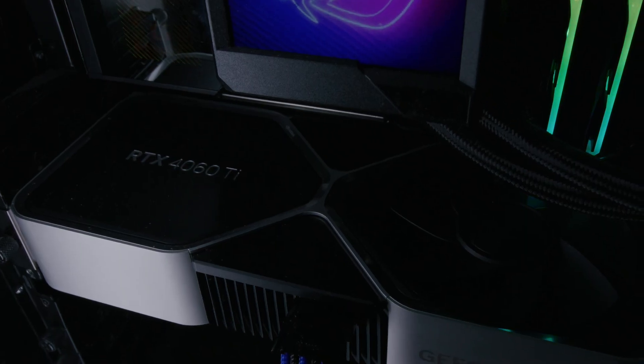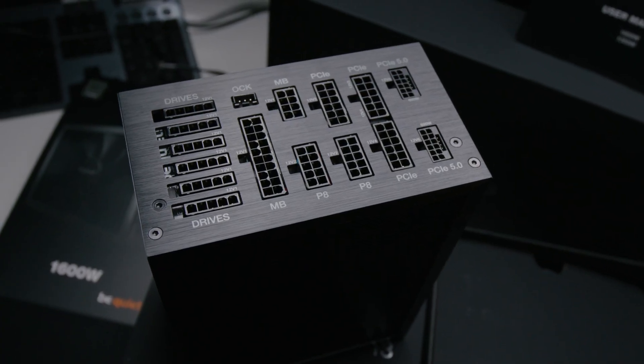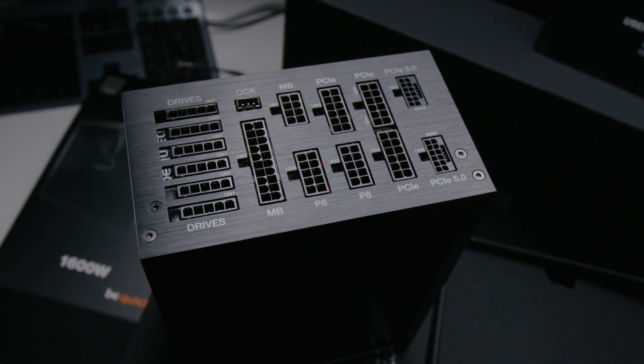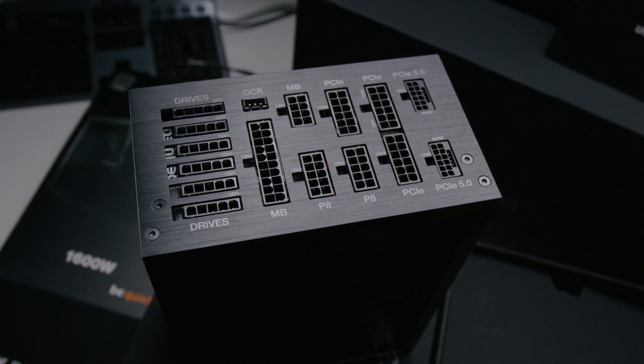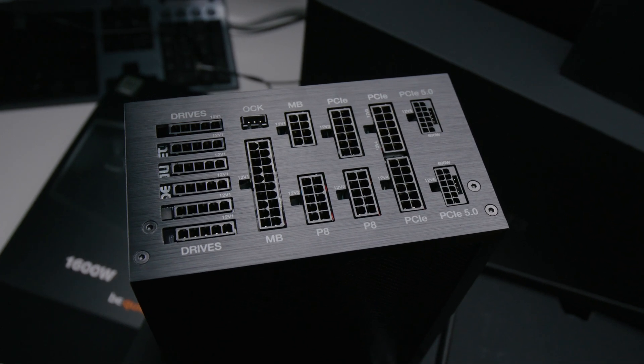The biggest benefit to getting a newer Gen 5 power supply for mid-range cards would be that single cable — you don't have to use the little dongle that comes with a 4060 Ti or 4070 Founders Edition, which kind of ruins the look. So if you have one of these more efficient GPUs, you don't have to upgrade for power consumption reasons, but you may want a Gen 5 PSU just for cleaner cables and more headroom going forward.